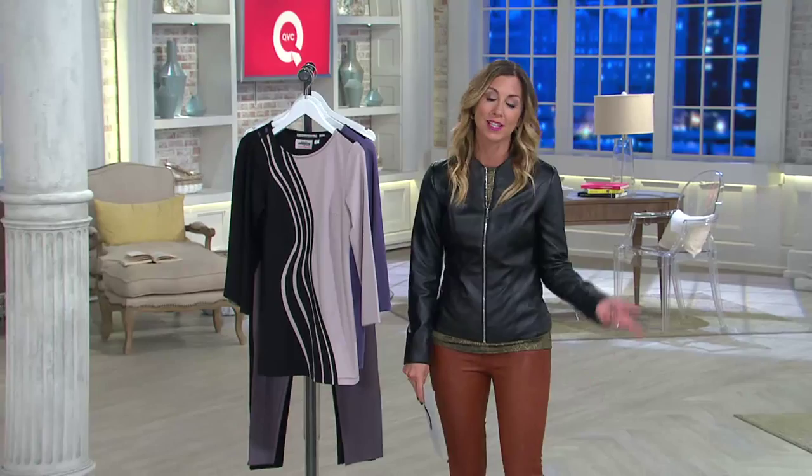Good morning. It is quarter after 5 here on the East Coast. Happy Wednesday. I'm Stacy Stauffer. If you're just getting up and rocking that bedhead, we are doing some great clearance price items — great clearance prices on designer fashion items. That's what we're wrapping up in our next 45 minutes of this two-hour show.